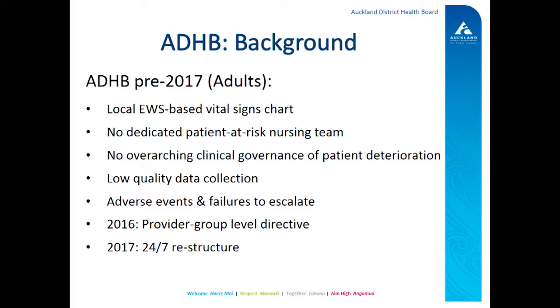We had a local EWS-based vital signs chart, which had actually been in place since about 2010. There was variable uptake of the chart throughout the hospital, and some of the escalation pathways weren't always adhered to. We didn't have a dedicated patient at risk nursing team. We had a fantastic team of clinical nurse advisors who were very experienced nurses who really became the problem solvers and the Mr. and Mrs. Fix-its of the hospital. Part of their job was seeing deteriorating patients, but increasingly as the hospital got busier, especially after hours, their job more became around supporting the nurses with complex nursing tasks — accessing port-a-caths, going to the pharmacy, all that sort of thing. And the patient deterioration component of their work started to get less attention.